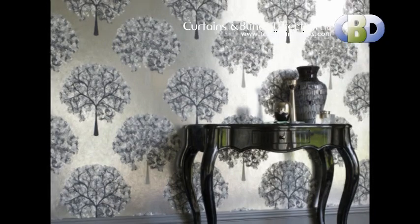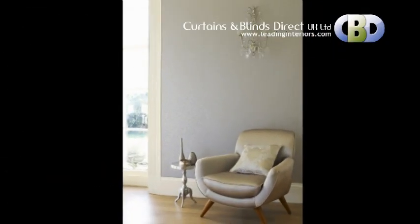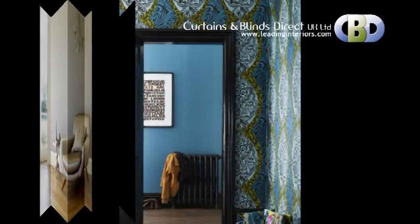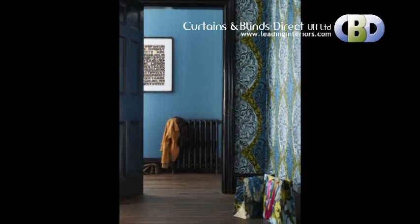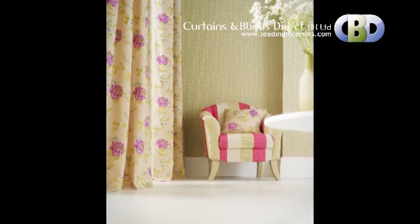Feature Wall is a contemporary and stylish addition to any decorating scheme. With a little help from curtains and blinds, you can make it a reality at affordable rates to suit your budget, with help of our leading interior designers.